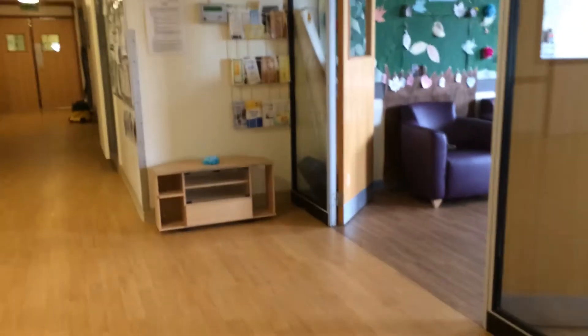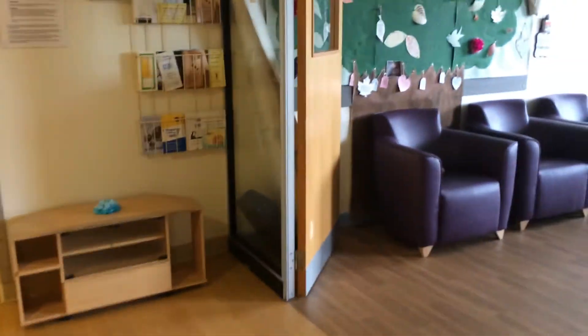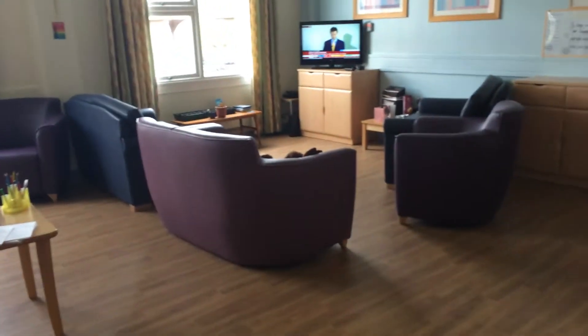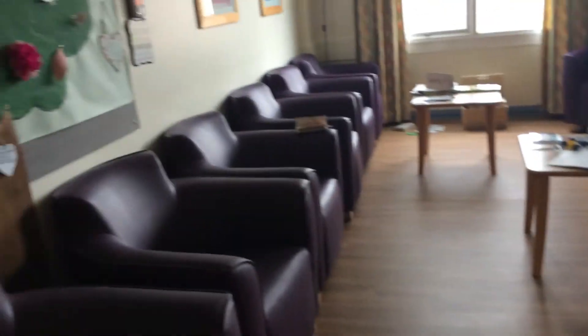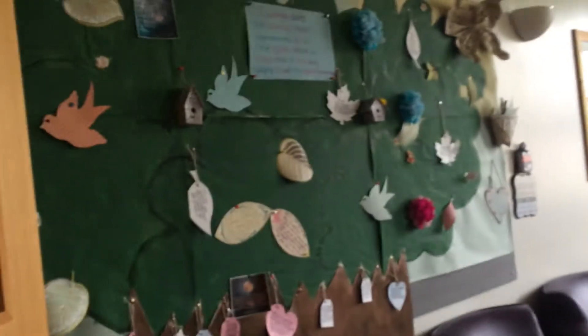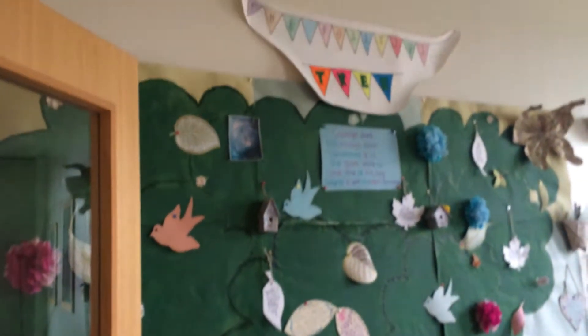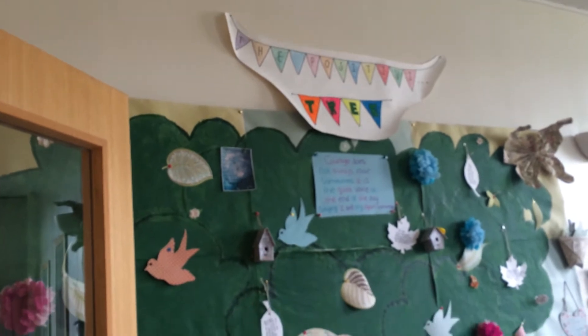Across the corridor we've got the lounge. Again, we've had new furniture, and we've recently redone the board so it's now a positivity tree.